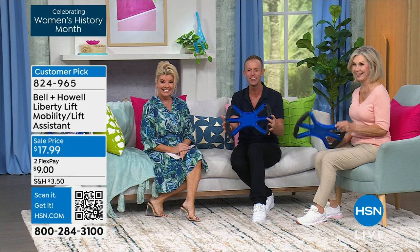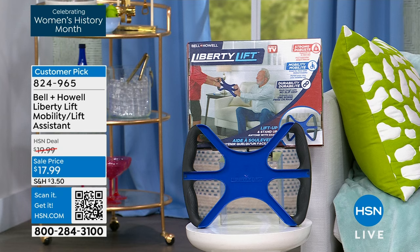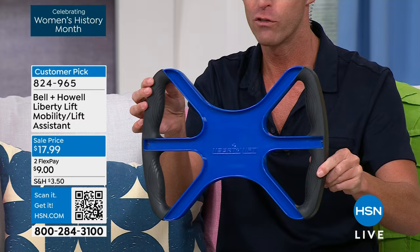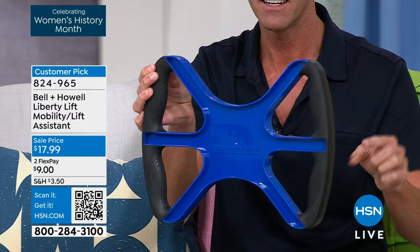It's always been $19.99 since its inception and it's a customer pick at that price. Let me show you how it works — it has rubberized handles on both sides. You will need a partner for this; it's a two-person operation. If you have trouble getting off the couch, off the chair, off the floor, or even off the toilet, this will help you assist your partner — and if someone in your life is pregnant or recovering from surgery. I'll demonstrate on Vonda.